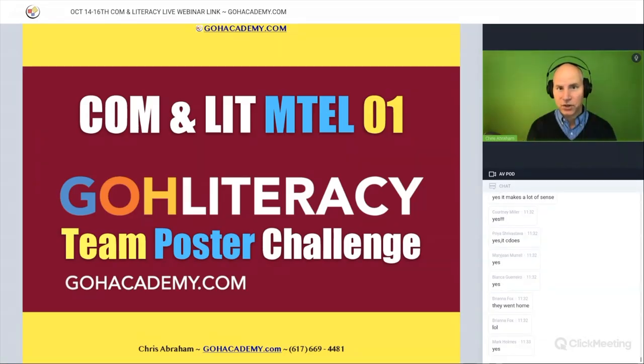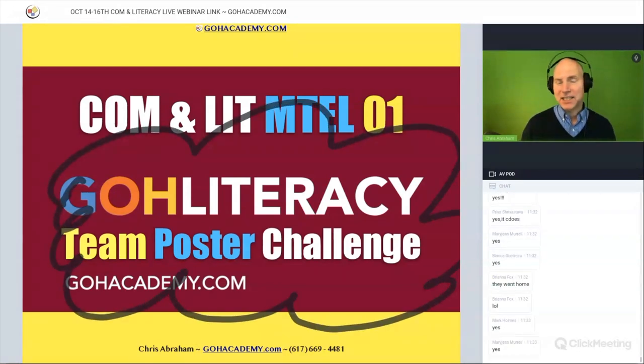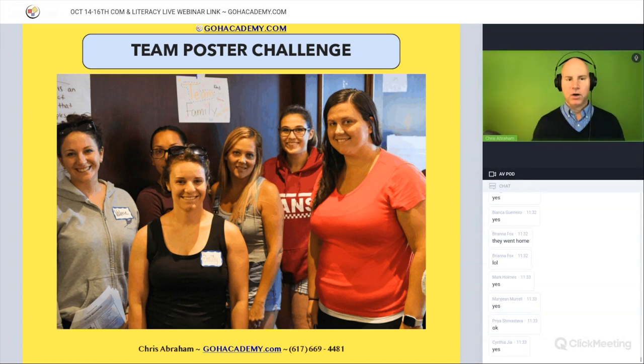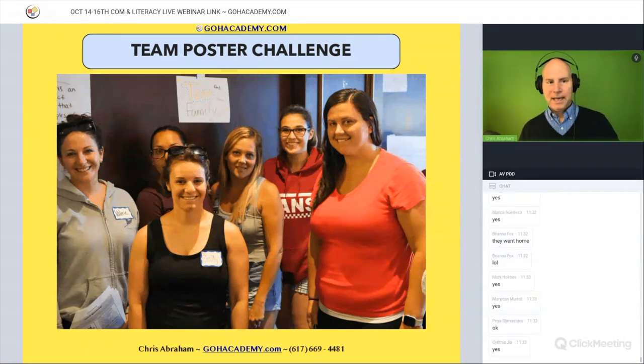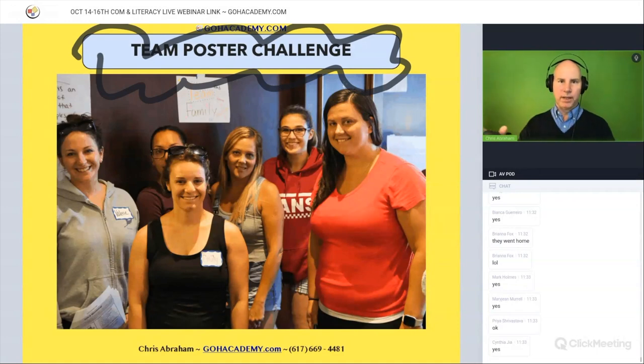Here is your first homework assignment — it's called the Team Poster Challenge, and it is due tonight. So this is something that you're going to be working on today. Every group that we've ever worked with does the team poster challenge.